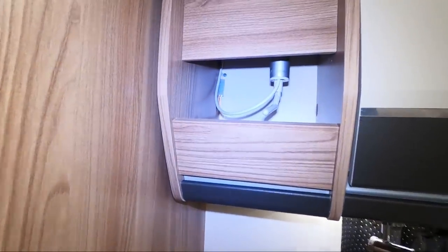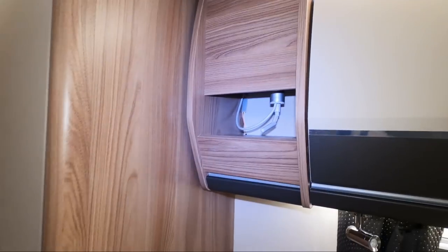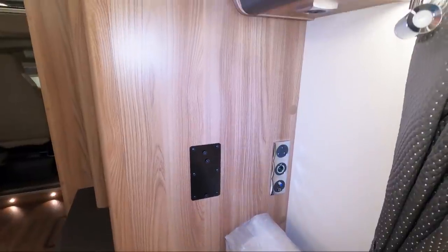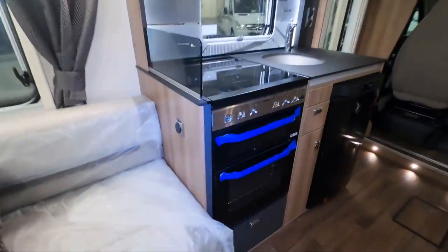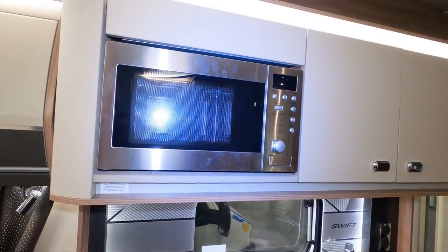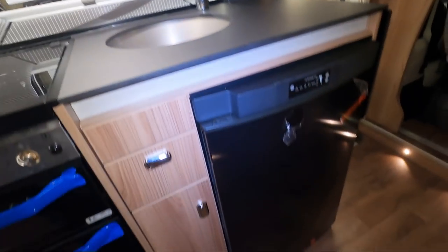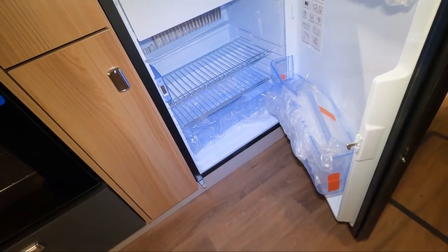The thing I always find a little bit odd with these models is that this panel here is like a false panel, and you can see the aerial lead — it just looks a bit odd. TV points, aerial socket, 12 volts, 240 volts, and a TV mounting point are all down there. There's a full Thetford cooker with electric hot plate, microwave, and a Dometic fridge — automatic energy selection.